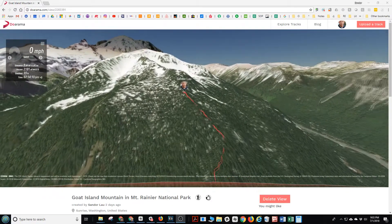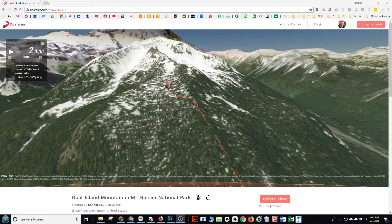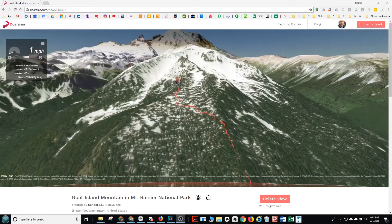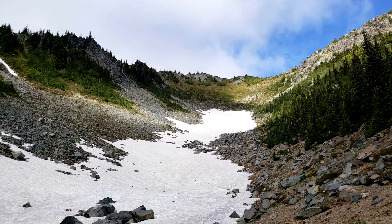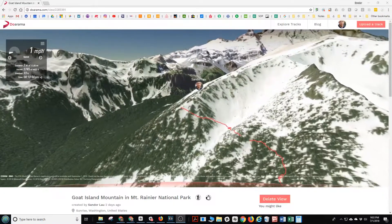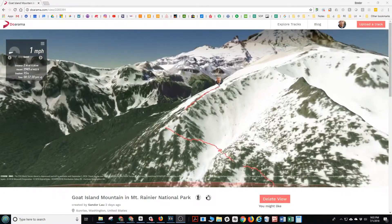There behind the mountain is Mount Rainier with a little Tahoma, that little finger to the left of it. We're doing some route finding here through the forest. There are multiple ways to get up — we decided to traverse this gully pretty low and then find a route up this ridge.